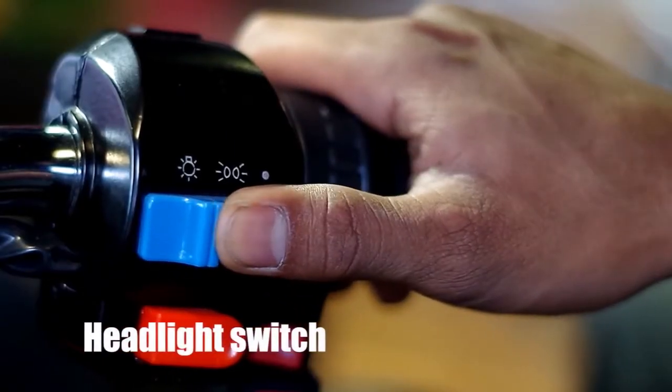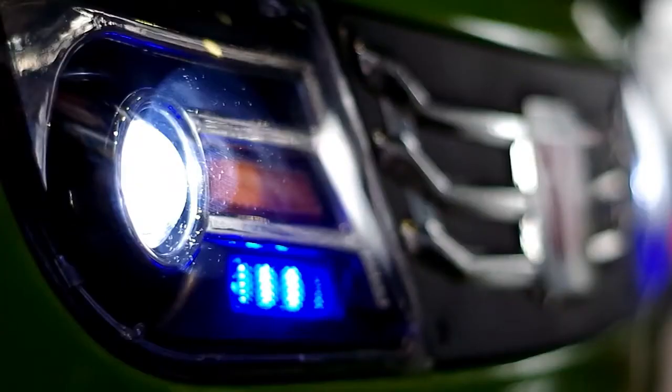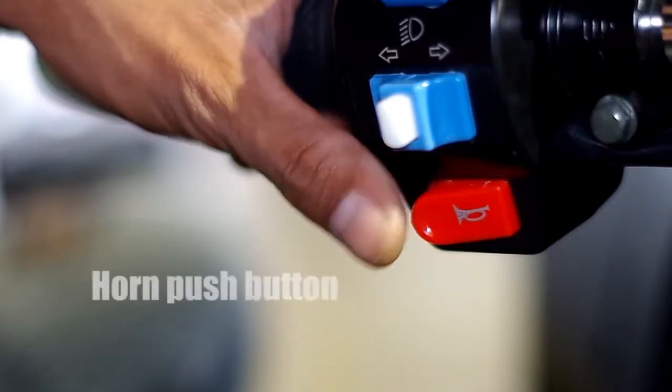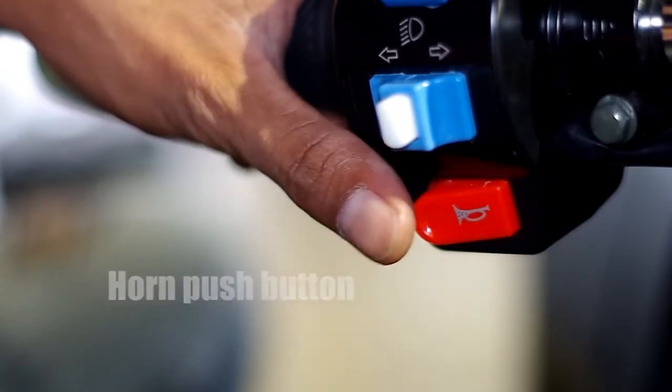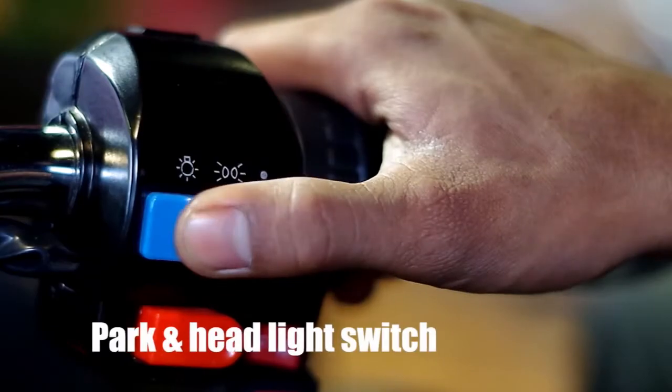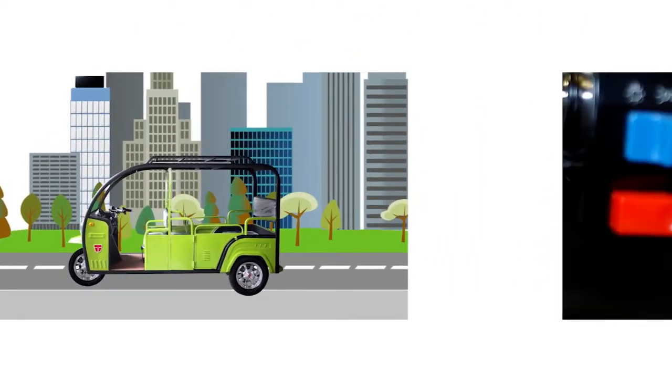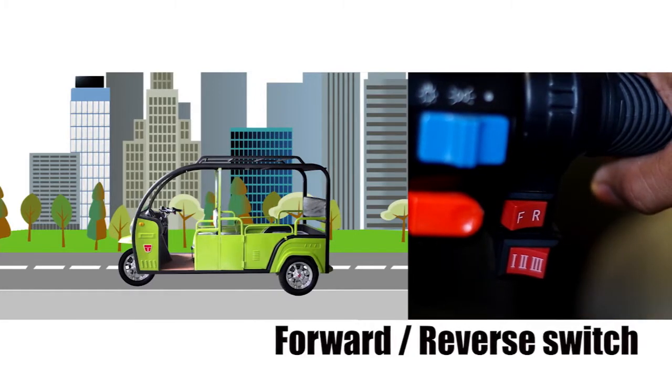Ito ang switch ng headlight — meron itong high and low switch. Left and right turn signal lights. Ito naman ang button para sa busina. Meron din itong park and headlight switch. Kung ikaw naman ay aabante o aatras, pindutin lamang ang forward at reverse switch.